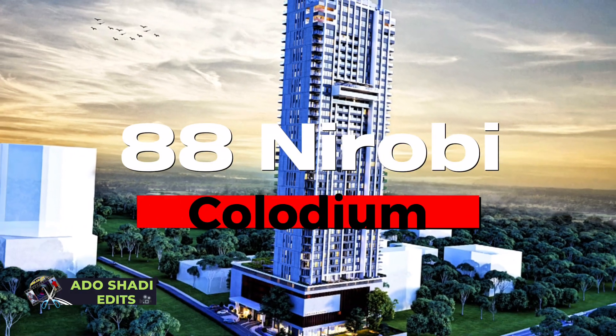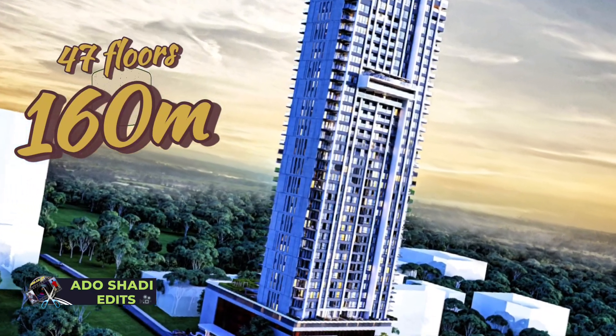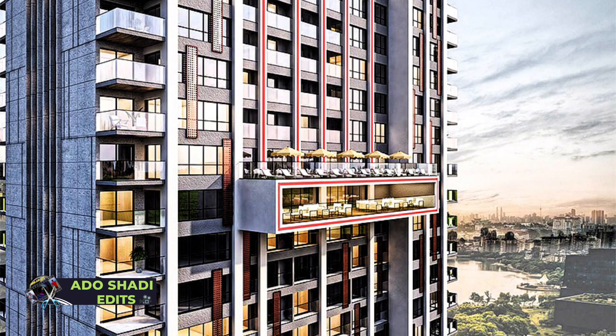At number 4, we have 88 Nairobi Kondonium. It is 150 meters tall and has 47 floors. The Nairobi 88 Kondonium is not yet complete, but it will be the fourth tallest building in Kenya. It is located along Gong Road.